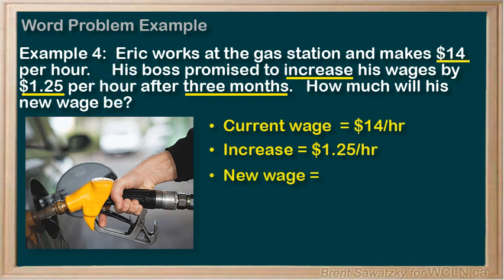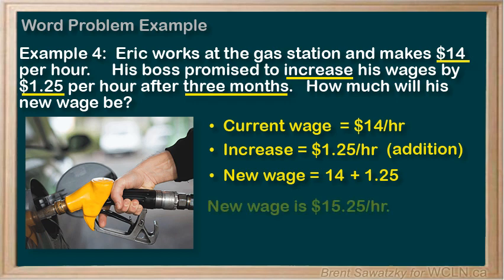Step 3: Strategize and solve. Increase — remember that increase is a term indicating addition. So taking his current wage, $14 per hour, and adding the $1.25 per hour should give us his new wage. So $14 plus $1.25 equals $15.25 per hour. His new wage is $15.25 per hour.